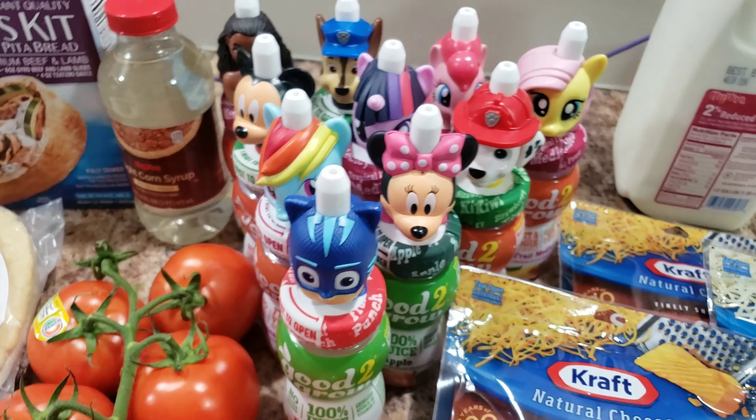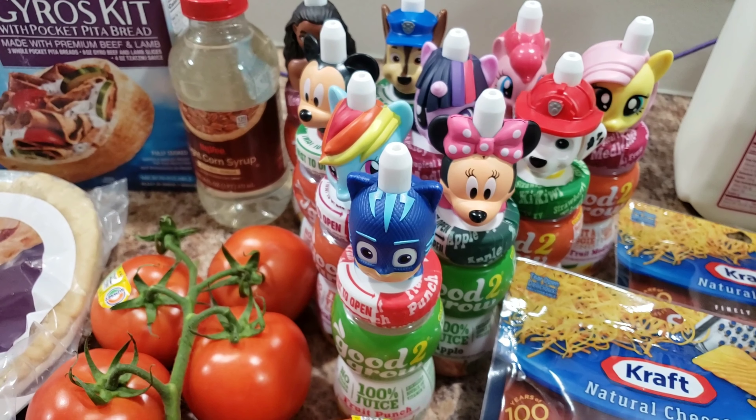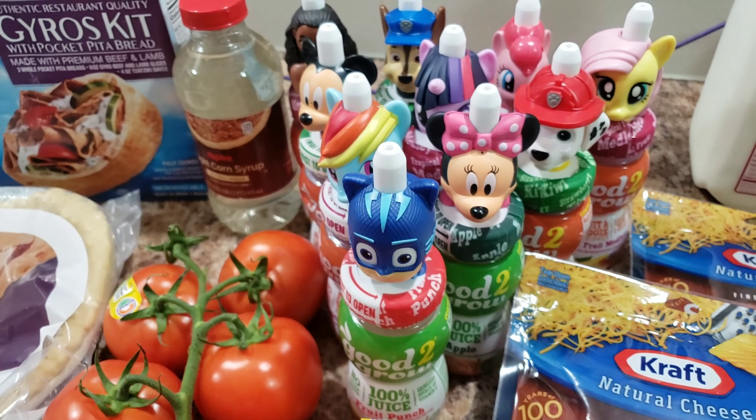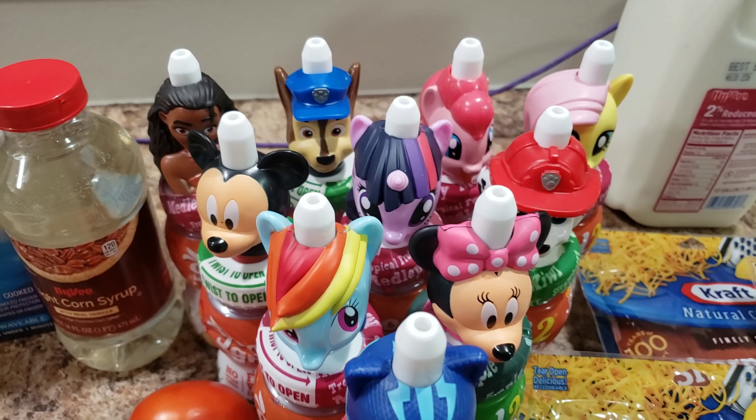They do cost a lot of money, but Hy-Vee had them on sale two for five. Then tonight they were two for three, so we picked them up for a buck fifty each. I'm wondering — do any of you guys use these? Could I refill them? They have such cute little heads on them, so let me know if they're refillable.